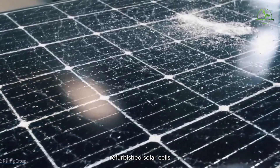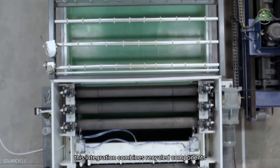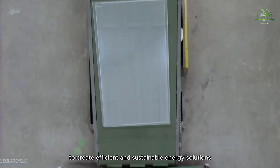Refurbished solar cells are integrated into new solar panels during the manufacturing process. This integration combines recycled components with fresh materials to create efficient and sustainable energy solutions.